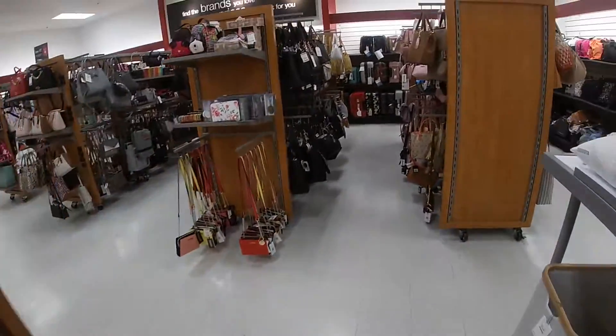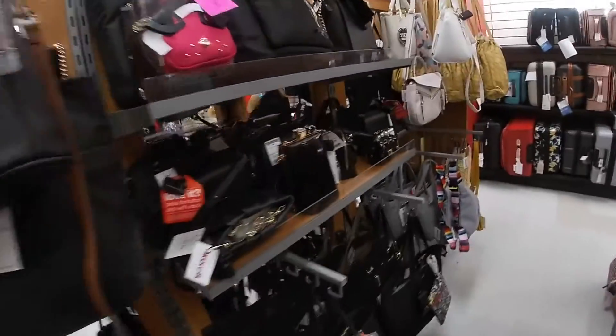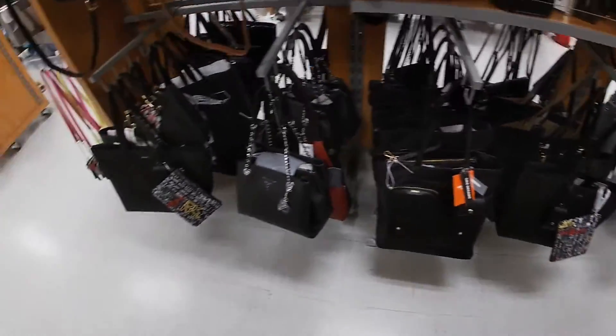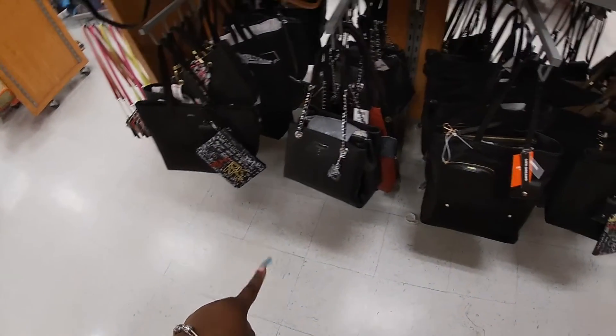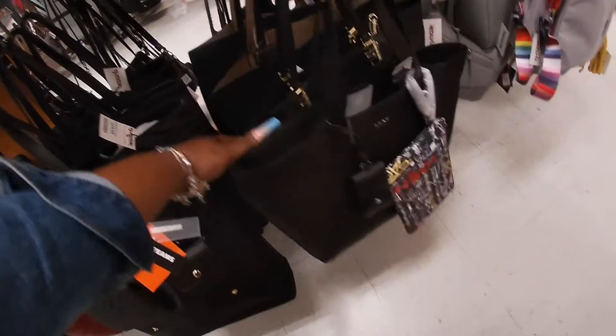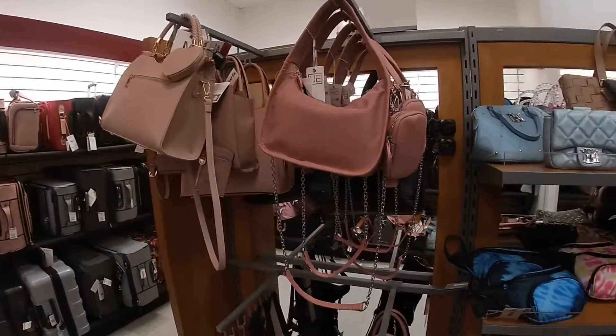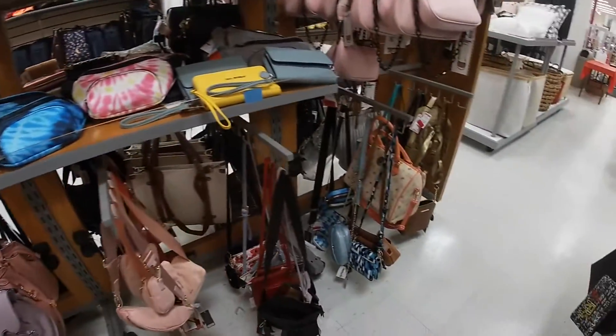Okay, let's see what they have in the blacks. Another Guess, DKNY — not too much, everything pretty much looks like what we've been seeing already. So let's go see what they have in the shoes.